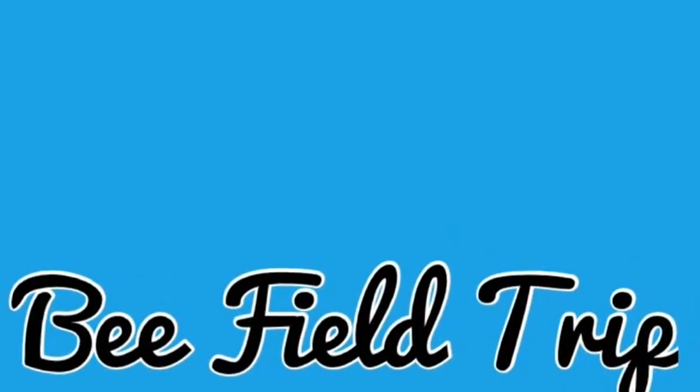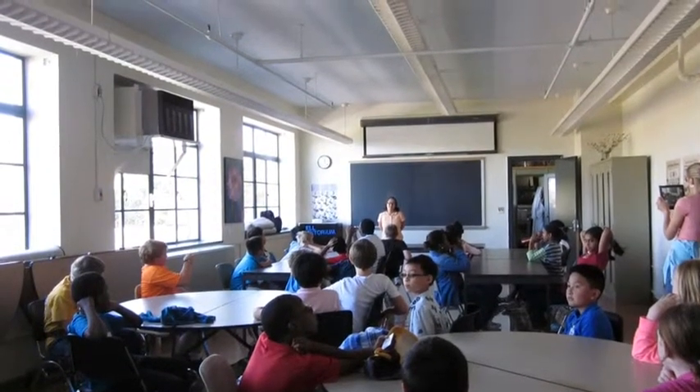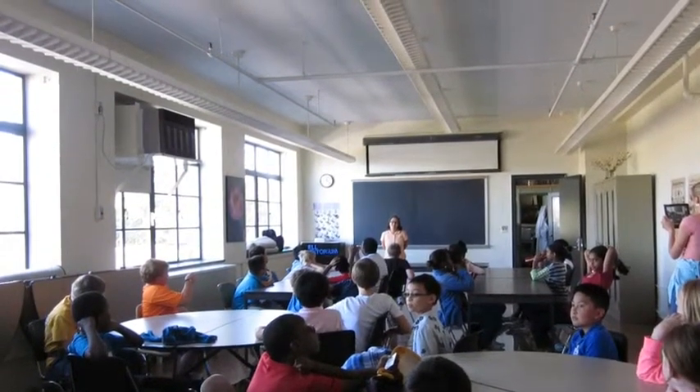Bee field trip. Here is a picture of us at the Bell Museum learning about honey bees.